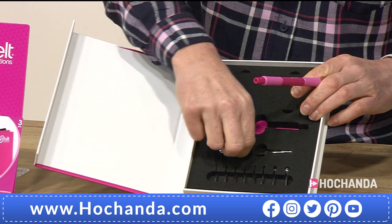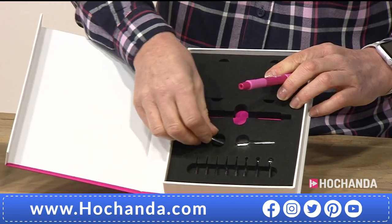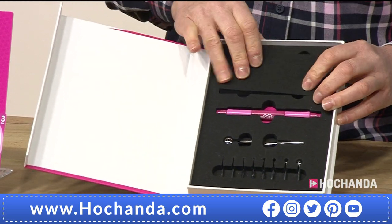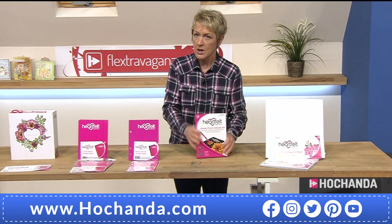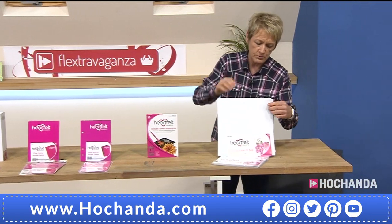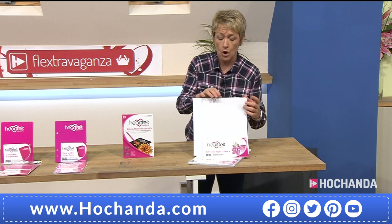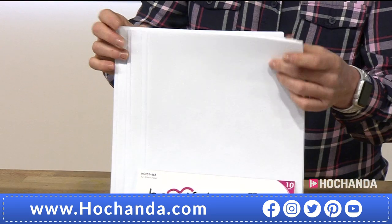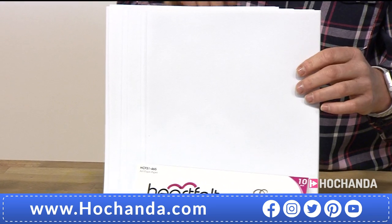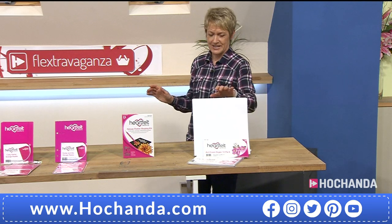You can change the nibs by simply removing and replacing them. The mat is with Nikki for the demonstration, but there's also a mini mat included. That's 29 pounds 99 pence, item number 939385. We've also got foam paper — 20 sheets, saving three pounds, only 11.99 or six pounds today. You might want to multi-buy with the Flex Extravaganza. Item number 675424. Everything is on extended delivery, dispatching on the 13th.